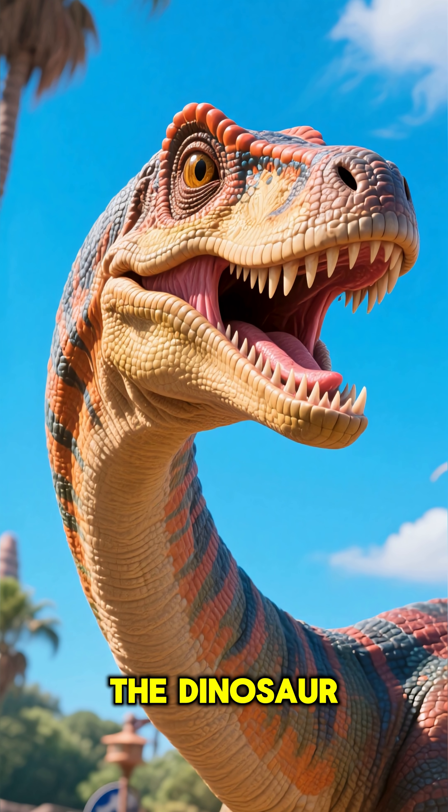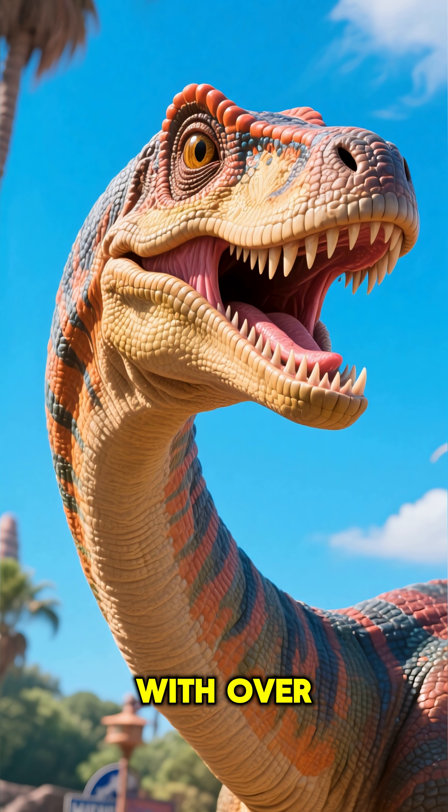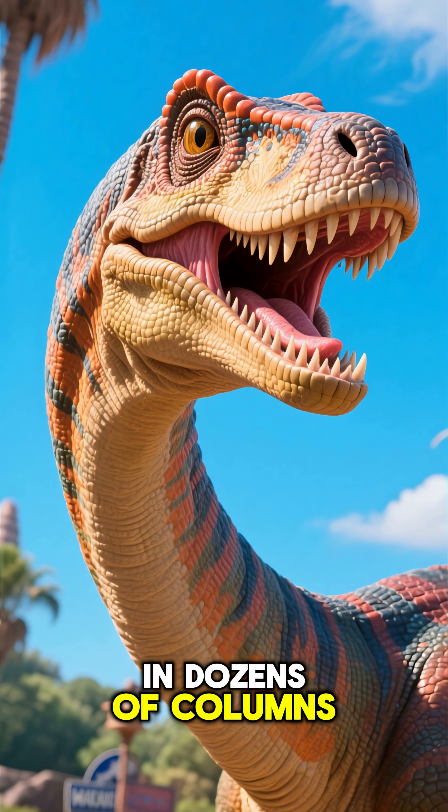This absolute weirdo of the dinosaur world had a wide, straight-edged snout, packed with over 500 tiny teeth, arranged in dozens of columns.